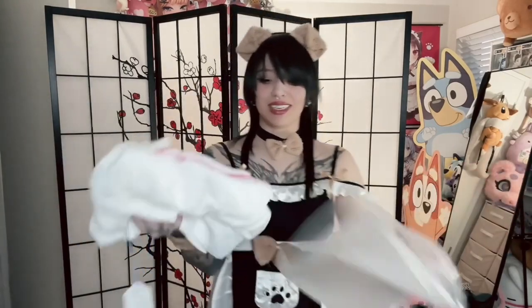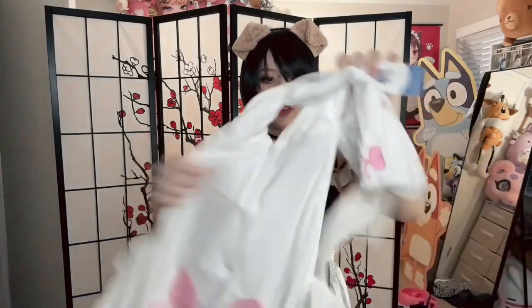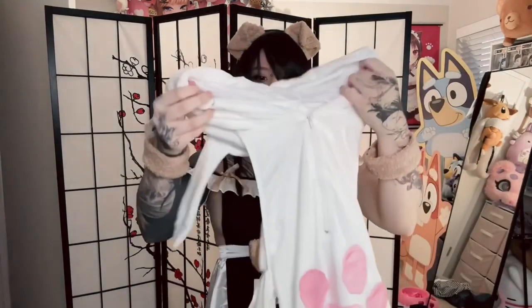Sorry guys for the lighting if it's a little wonky — it's cloudy rainy season in Portland. I don't think we'll be seeing the sun anytime really soon, so this is the best it's gonna get. But onto another cute little spicy outfit!